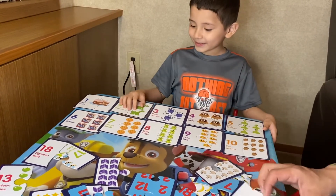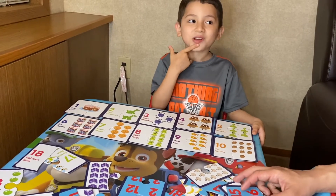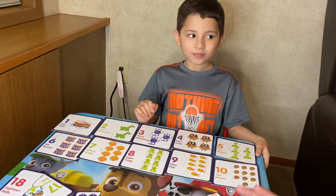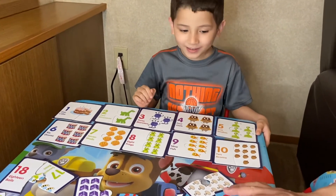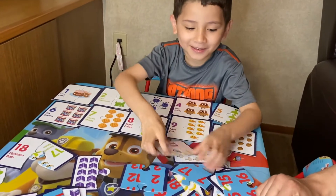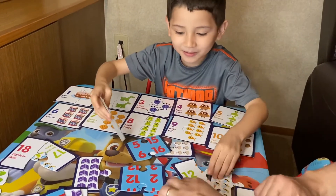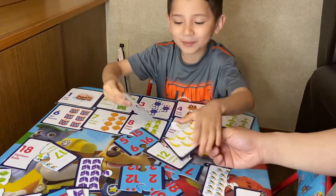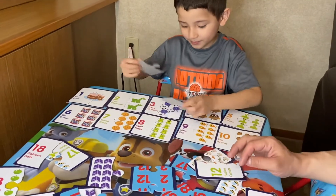Do you know what's after ten? Eleven! Can you find number eleven? It's like bananas. You found it! Right there. Bananas. Eleven bananas.